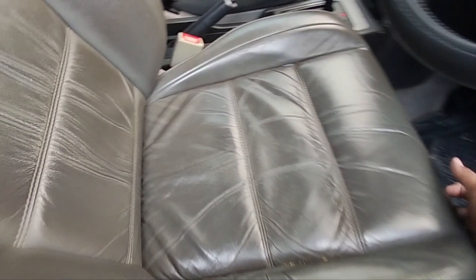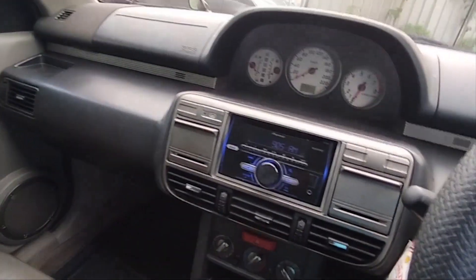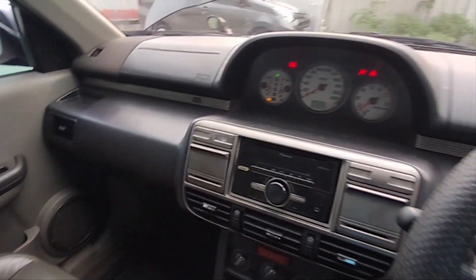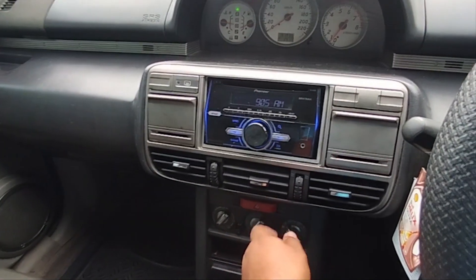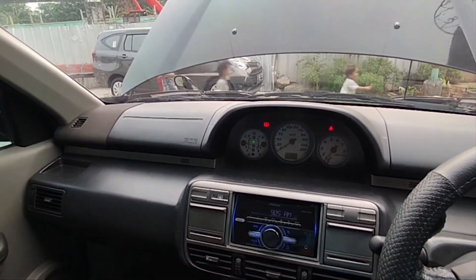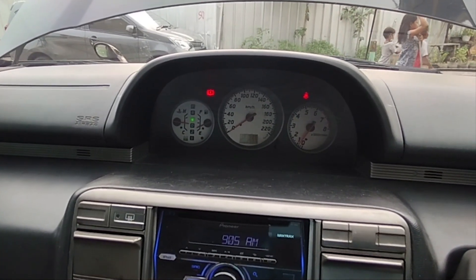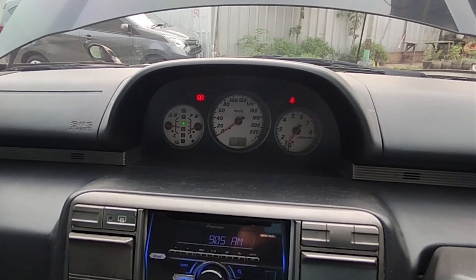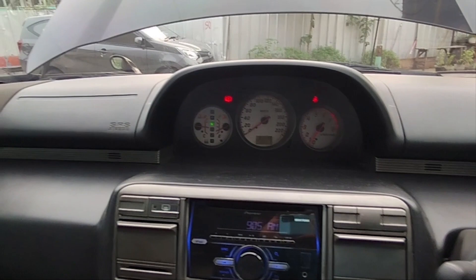Dia sudah menggunakan jok kulit ya teman-teman, ini tipe ST. Sekarang kita masuk dan starter dulu. Instrumen klasternya memang di tengah, jadi visibilitasnya itu memang luas ke arah depan. Di sini kita lihat indikator matic-nya juga ada, terus temperatur, ampere bensin, dan juga putaran mesin. Kecepatannya sampai 220.